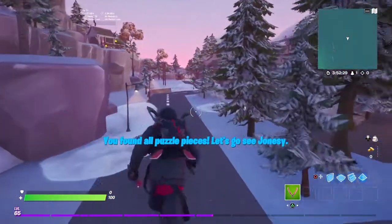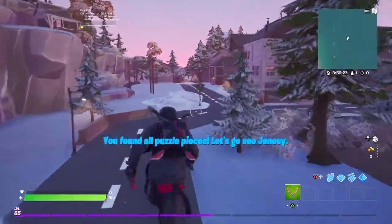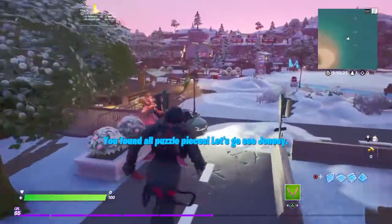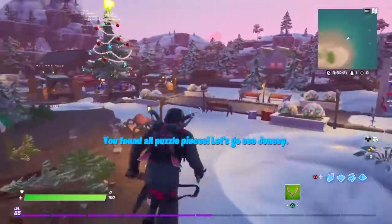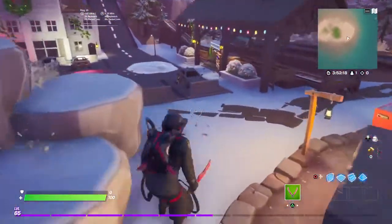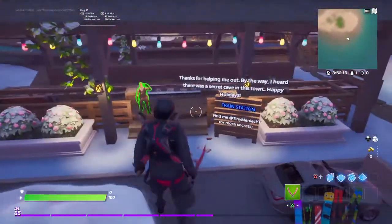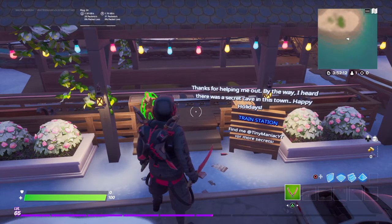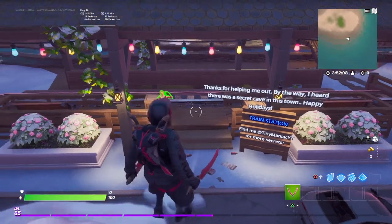Then we go all the way back to Jonesy through the market. He says: 'Okay, thank you for helping me out. By the way, I heard there was a secret cave in this town. Happy holidays.'